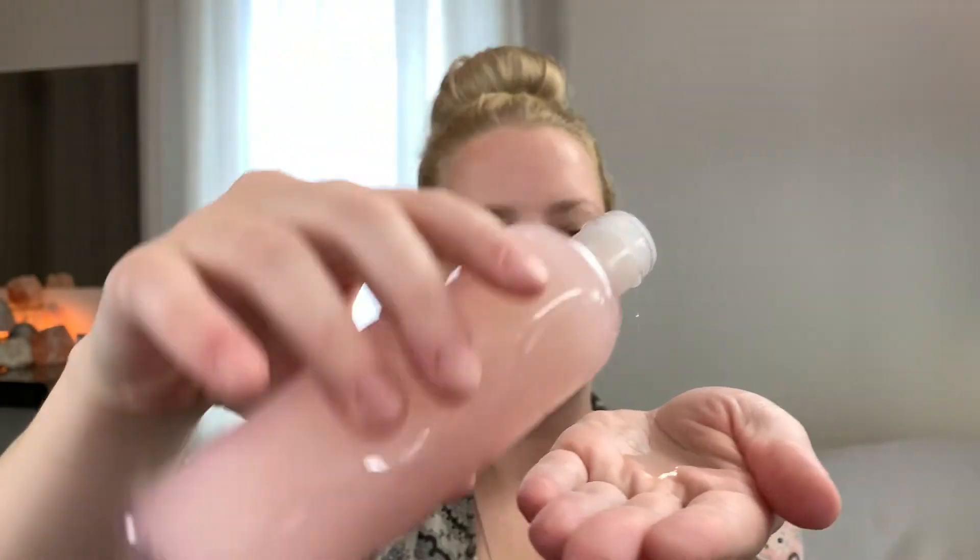In that viral TikTok, she took the toner, applied a lot to her hands, and mentioned it was thick — which it really is, a thick toner — and then just rubbed it all over her face. That smells really nice.